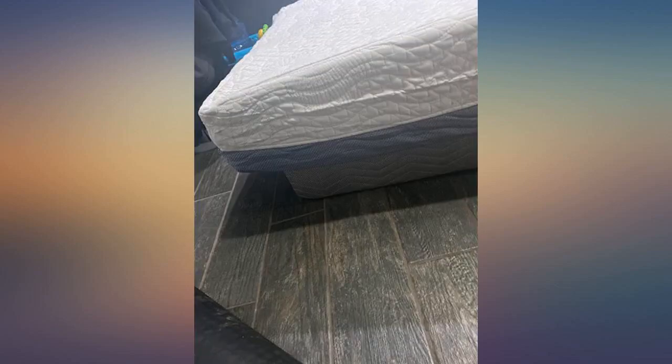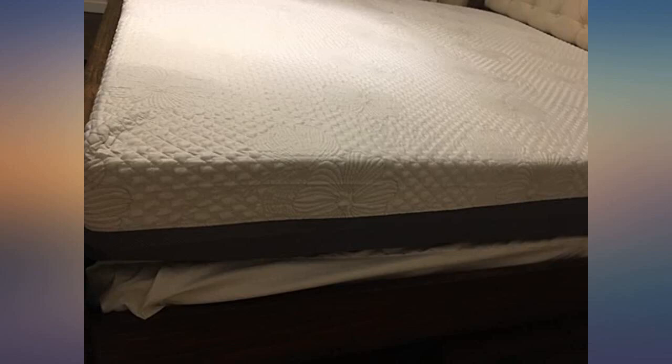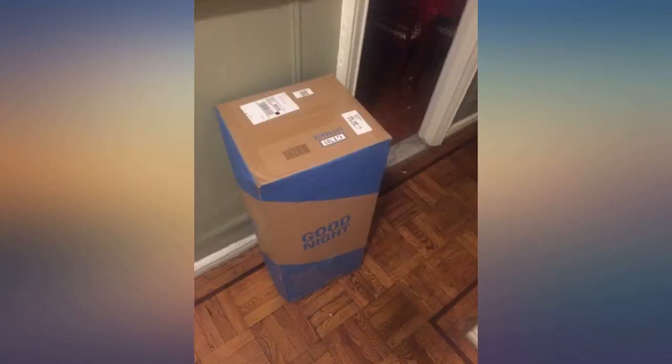I have it on a platform bed, king size, and I weigh over 200 pounds. I do not have a problem with sinking — only if I stand on it, but that's pretty typical of memory foam mattresses. This bed is great.